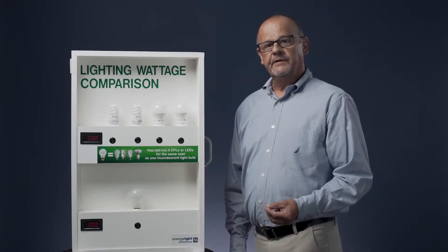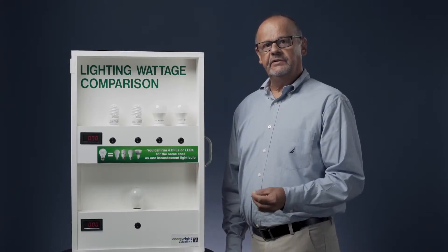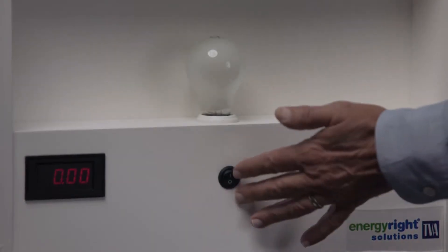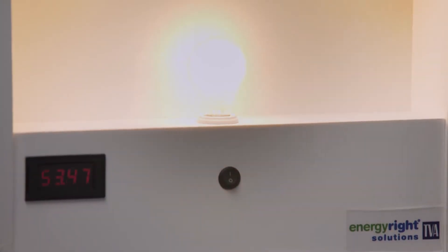This is a lighting wattage comparison. It's designed to show you the energy usage of different types of light bulbs. I'm going to start with the older type of incandescents.